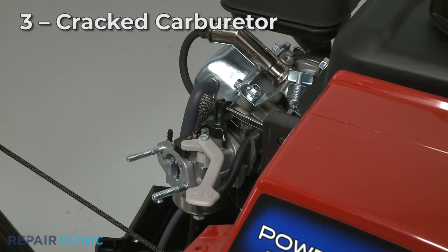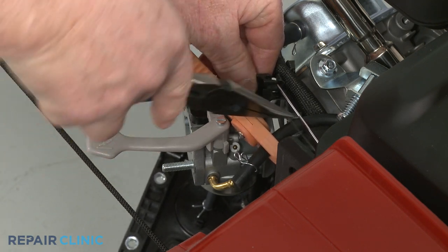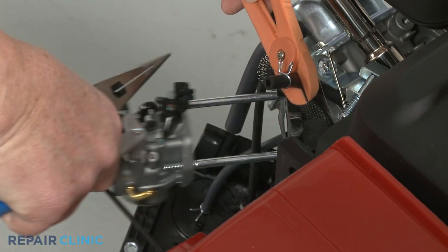The leaking fuel could be coming from the carburetor itself. Over time, the carburetor can develop cracks due to the vibration and heat when the snowblower engine is running. If the carburetor shows any sign of damage, you'll need to replace it with a new one.